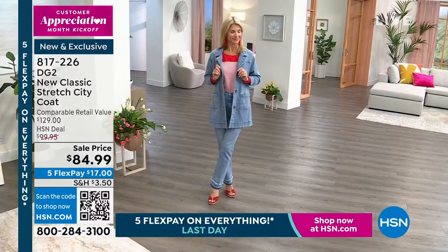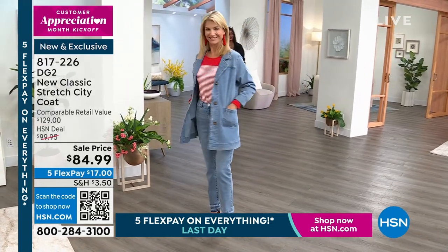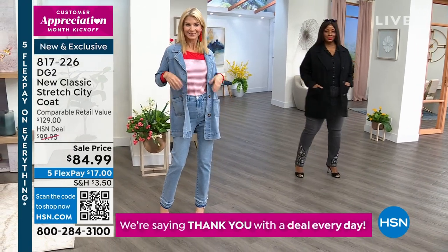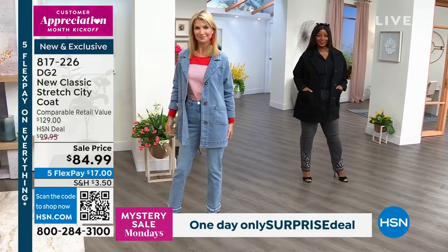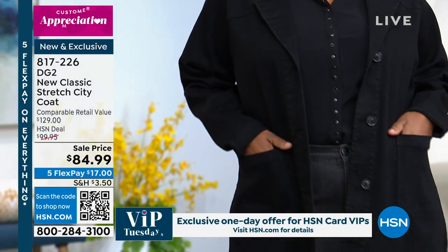It's not a coat where you have to take it off if you go into a restaurant or someplace — not at all. You could even belt this if you wanted to, frankly it's really cute. $84.99 and we have a few color choices. The black is what you're seeing on Winetka right there.